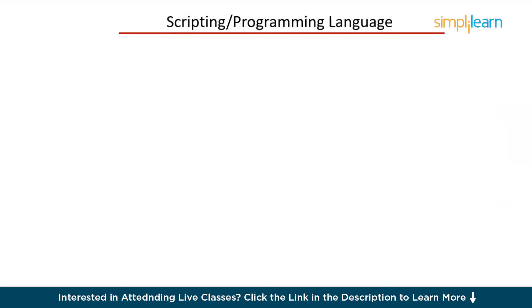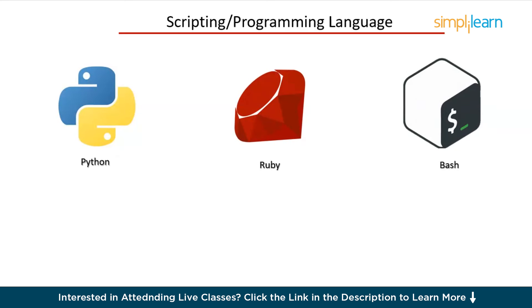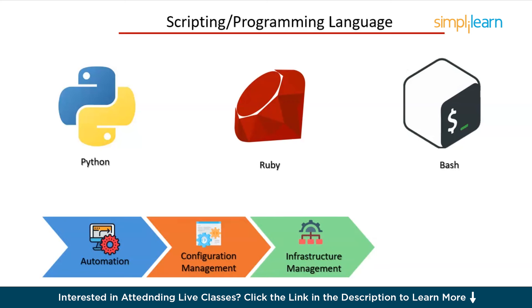Next, you need to learn a scripting or programming language. Knowing a scripting language like Python, Ruby, or even Bash is essential. These languages help you automate tasks, write scripts, and manage infrastructure. Here's why you should learn scripting: automation — write scripts to automate repetitive tasks such as backups, deployments, and monitoring; configuration management — tools like Ansible use Python for automation; and infrastructure management — use scripts to manage cloud resources, databases, and more. Choose a language and start building small projects to get hands-on experience. Python is highly recommended due to its simplicity and extensive libraries.